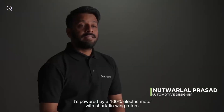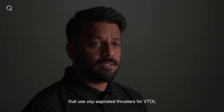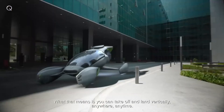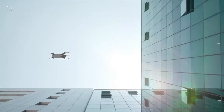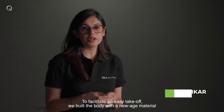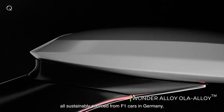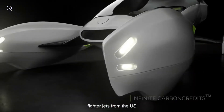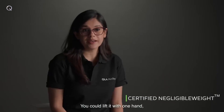It's powered by a 100% electric motor with shark fin wing rotors that use oxy-aspirated thrusters for VTOL. What that means is you can take off and land vertically anywhere, anytime. This is no ordinary car. To facilitate an easy take-off, we built the body with a new age material using carbon fiber and titanium, all sustainably sourced from F1 cars in Germany.